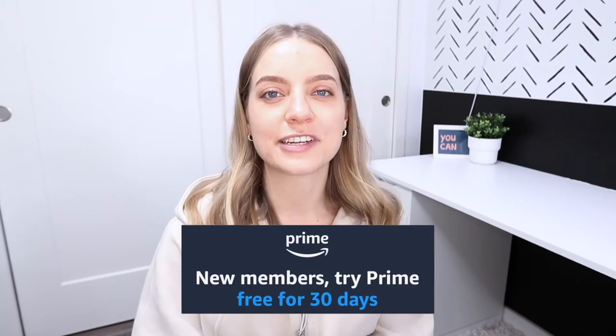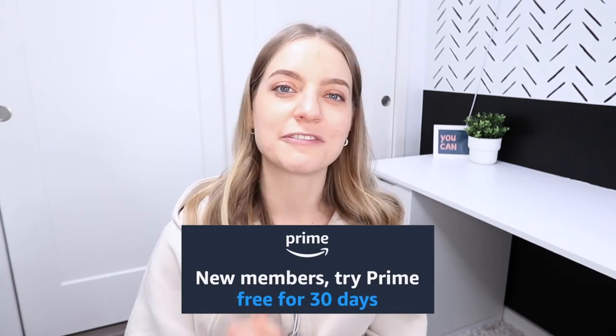All the links are in the description box below and 99% of them can be purchased on Amazon. I have a special link down below where you can get a free 30 days of Amazon Prime for fast free delivery.